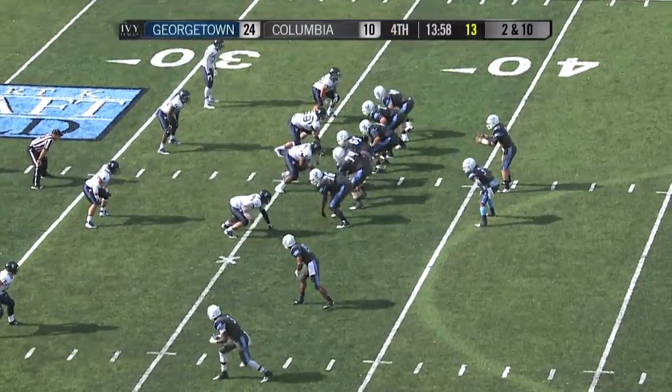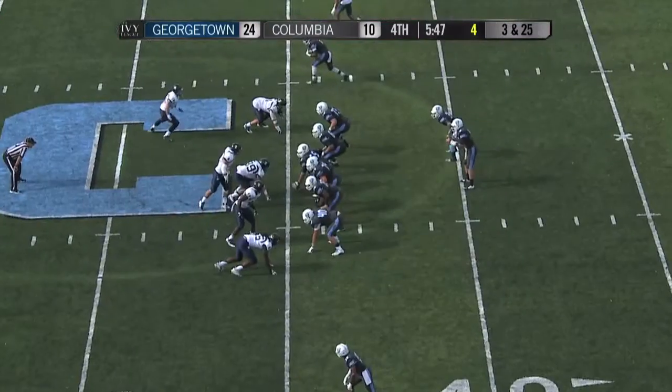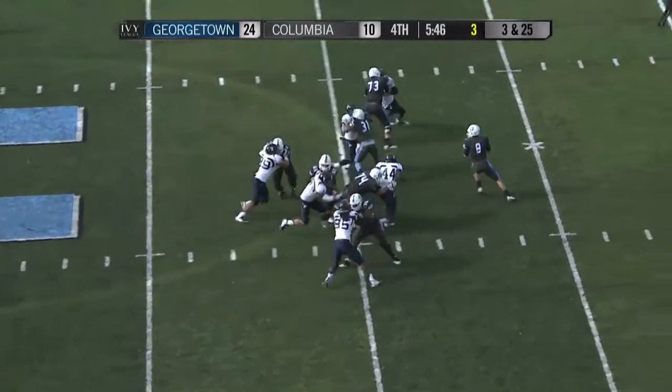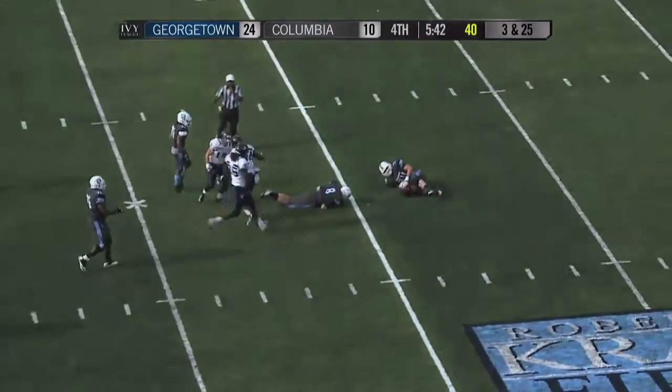He's in the backfield on second and 10 from the 36. The give is to Molina, following his blockers, and nothing doing. Fourth and long for Morningweg — again the blitz comes and Morningweg gets clocked back at the 35-yard line. Ball comes out.